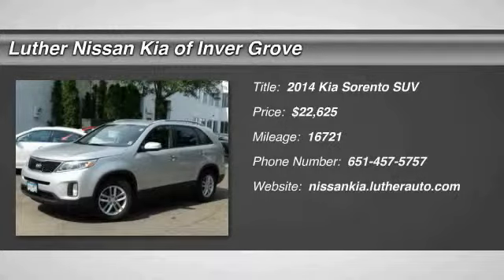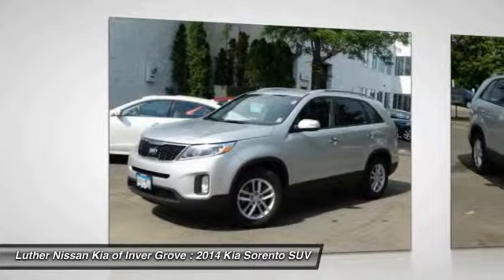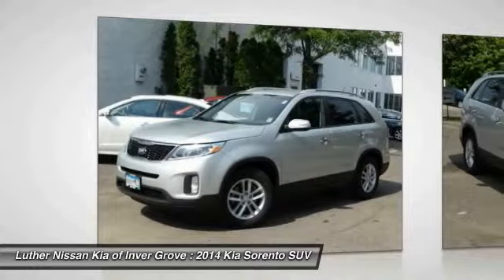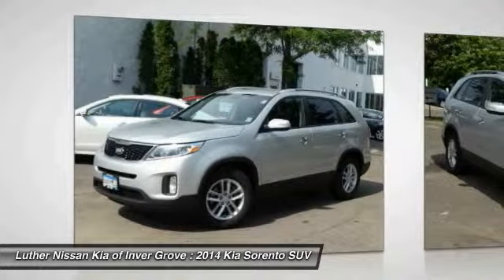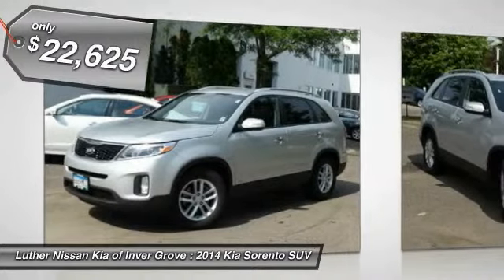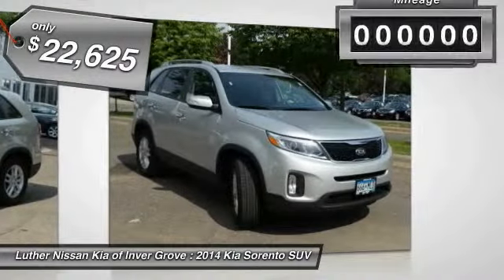2014 Sorento. The Kia Sorento is a comfortable riding, powerful, compact SUV loaded with impressive standard features. Take one look at its stylish, sleek design and you'll want to cross over to a Sorento, and it is priced below $25,000.